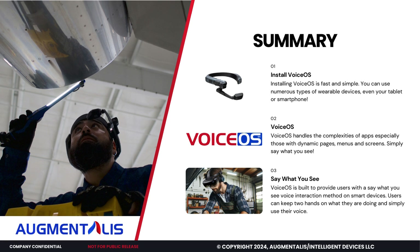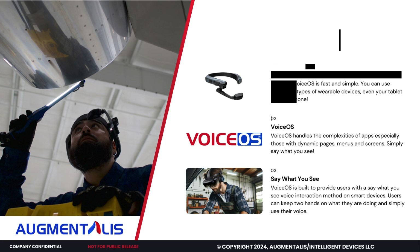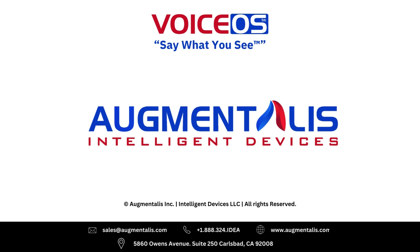VoiceOS handles all of it and enhances your smart device. Simply say what you see.